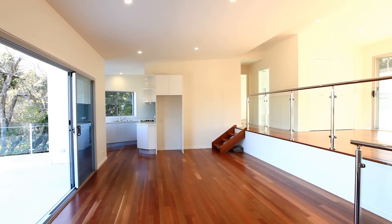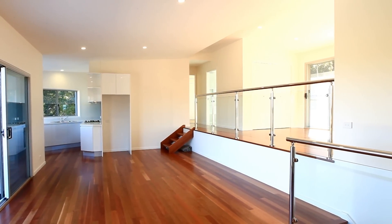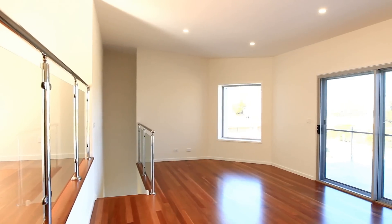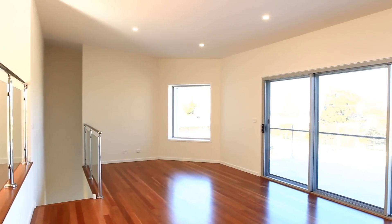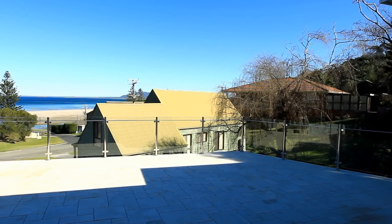This unique architecturally designed Torrance Tidal Villa offers spacious modern living, only a couple of minutes walk to Seven Mile Beach and Crooked River. Magnificent coastal views can be enjoyed from the large marble entertaining deck and open plan living room.